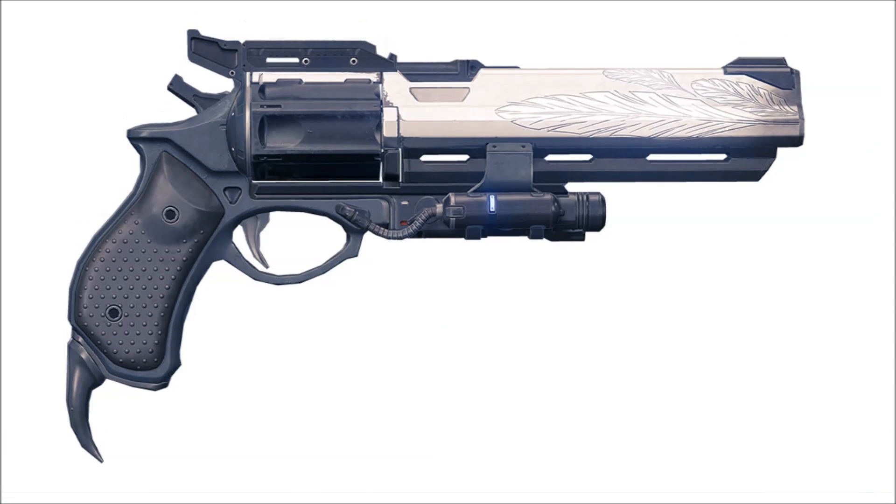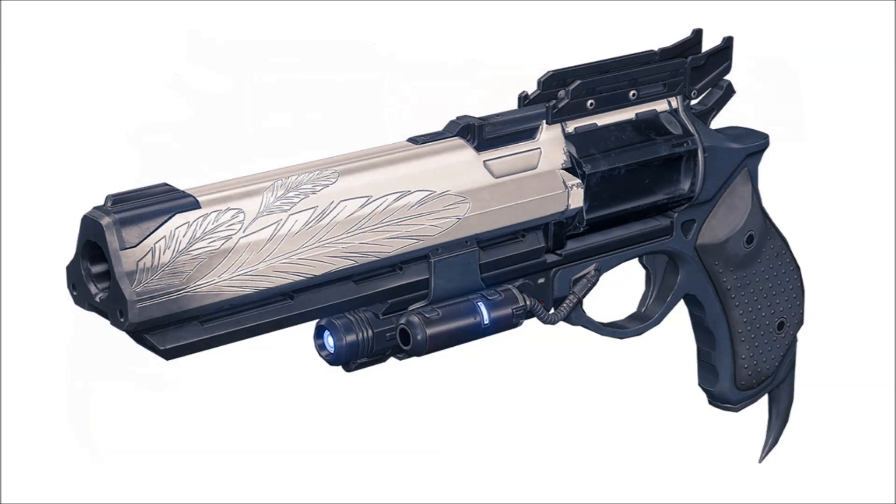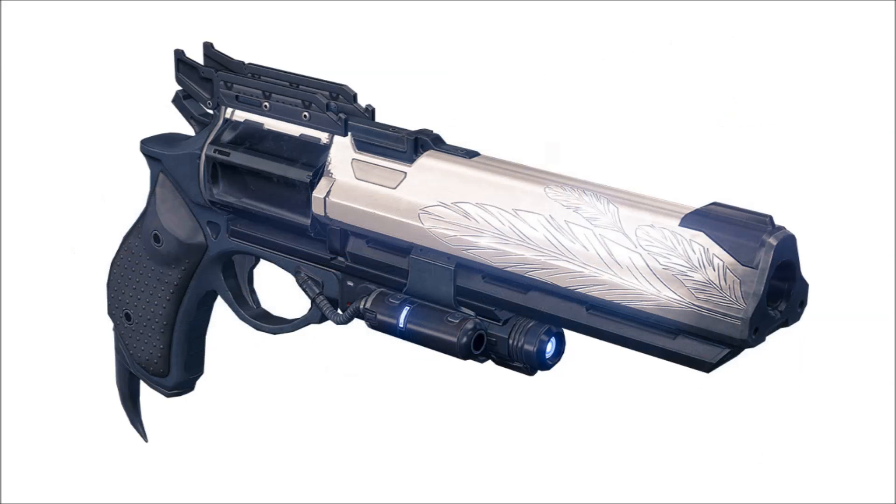The Hawkmoon is described by Bungie as a true gunslinger's weapon — a smooth sidearm that makes every bullet count, some more than others. The intricate hawk feather etchings carved into the weapon's silvered barrel hint at personality and a handcrafted touch. The horned sight rack and the talon crafted into the handle give the Hawkmoon a unique silhouette.